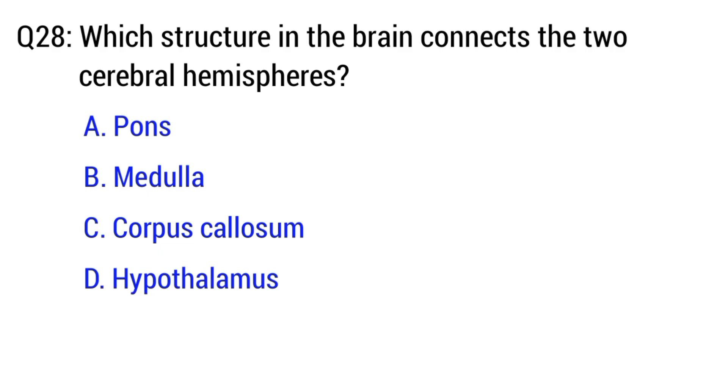Question number 28. Which structure in the brain connects the two cerebral hemispheres? The right option is C. Corpus callosum.